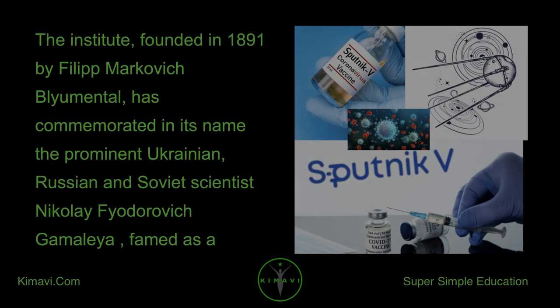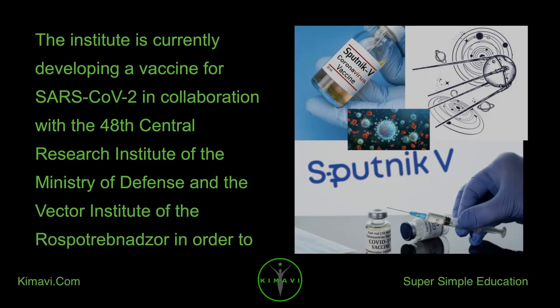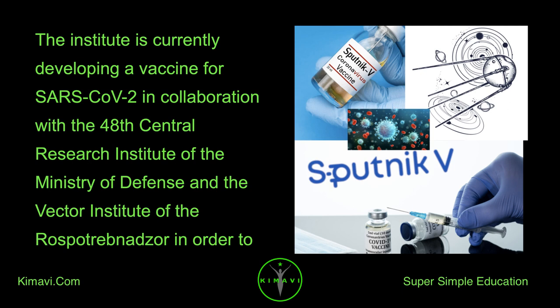The institute was founded in 1891 by Philip Markovich Blyamental and is named after the prominent Ukrainian, Russian and Soviet scientist Nikolai Fyodorovich Gamalea, famed as a pioneer in microbiology and vaccine research. The institute is currently developing a vaccine for SARS-CoV-2 in collaboration with the 48th Central Research Institute of the Ministry of Defense and the Vector Institute of Rospotrebnadzor, in order to curb the COVID-19 pandemic.